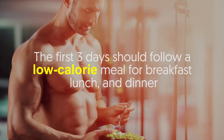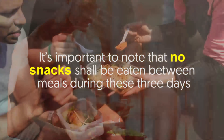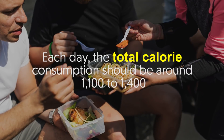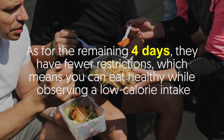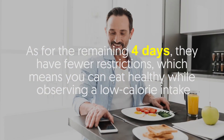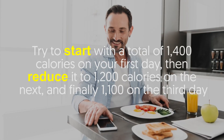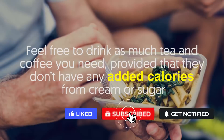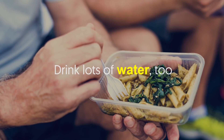How does it work? This diet involves splitting one whole week into two phases. The first three days follow a low-calorie meal plan for breakfast, lunch, and dinner. No snacks shall be eaten between meals during these three days. Each day the total calorie consumption should be around 1100 to 1400. As for the remaining four days, they have fewer restrictions. Try to start with 1400 calories on your first day, then reduce to 1200 on the next, and finally 1100 on the third day. Feel free to drink as much tea and coffee as you need, provided they don't have any added calories from cream or sugar. Drink lots of water too.